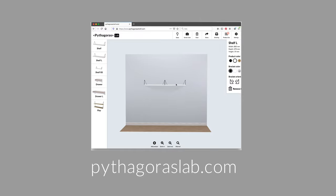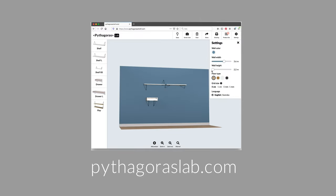If you want to try it before you buy it, head over to PythagorasLab.com and see how your dream world can look like. Well, that's all I had for you today.